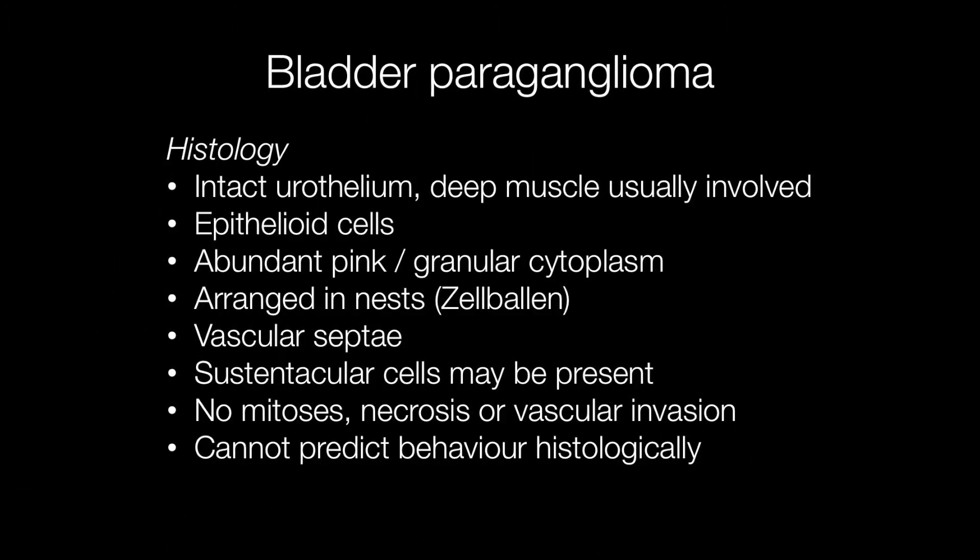On histology, the urothelium is intact and it is the deep muscle that is usually involved. The tumour is composed of epithelioid cells arranged in nests called zellballen, and the cells have abundant pink or granular cytoplasm. Between the nests of cells are vascular septae, and the nests of cells are surrounded by sustentacular cells, which are supporting cells that wrap around the nests.